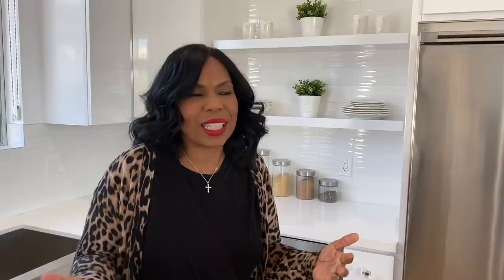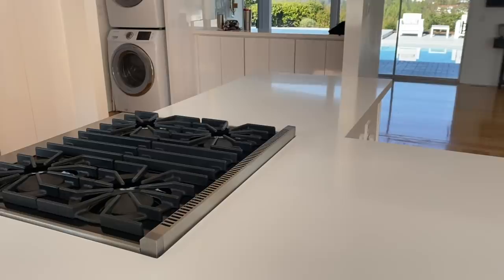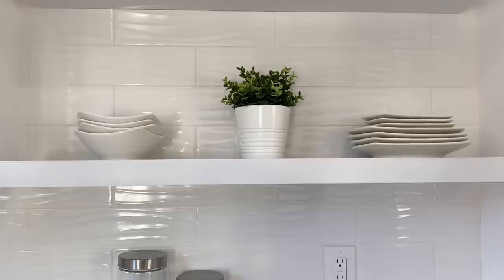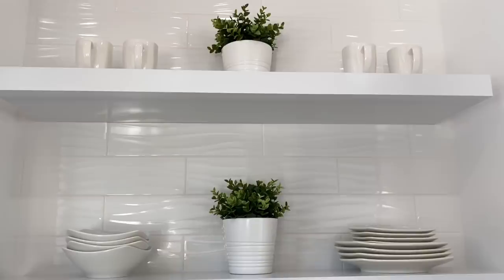I went with a simple white quartz countertop to keep everything clean and fresh. For the backsplash I went with a simple white high-gloss ceramic wavy tile — it's fun, contemporary, and adds a little depth and visual interest to the space.